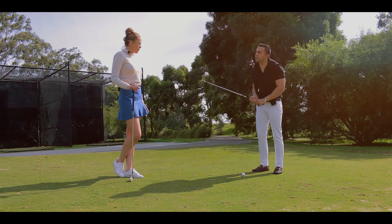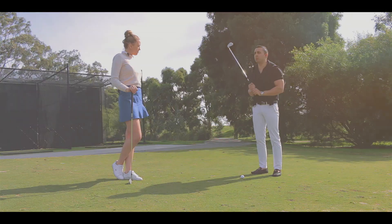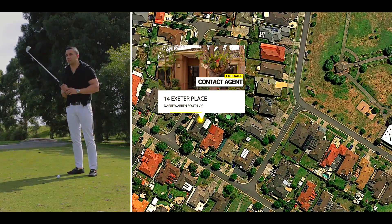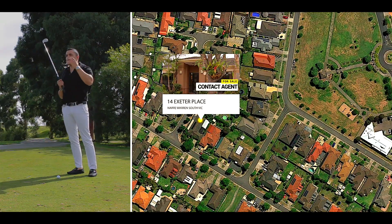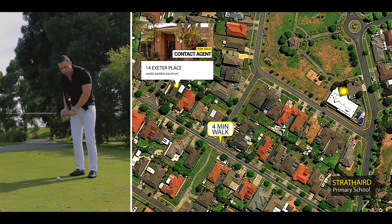Do you know why I brought you here, Brits? So the buyers can take advantage of the lifestyle that we're about to present to them. I'm excited because this property is within a four minute driving distance to this golf course, and it's close to the shops, the schools and everything.